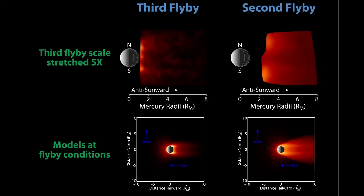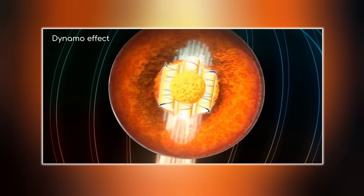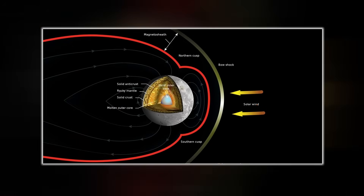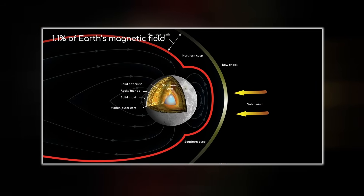Their objectives are monumental: understand why Mercury's magnetic field is shifted off-center, determine the true origin of the planet's massive iron core, reveal what lies beneath the polar ice, and solve the mystery of the hollows — why they exist, and why they're still forming.